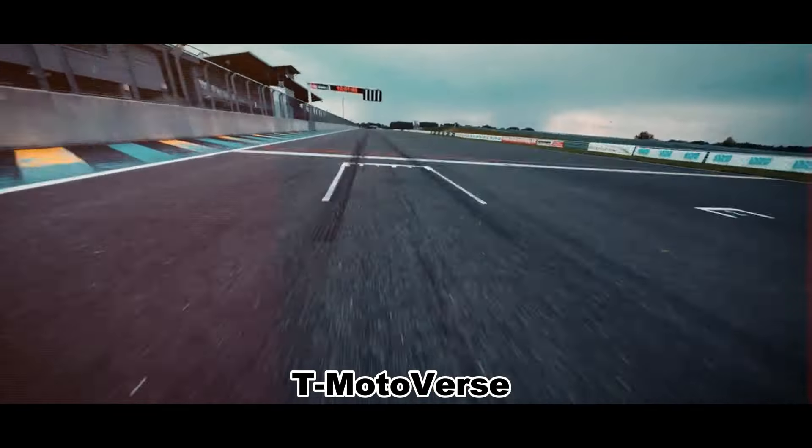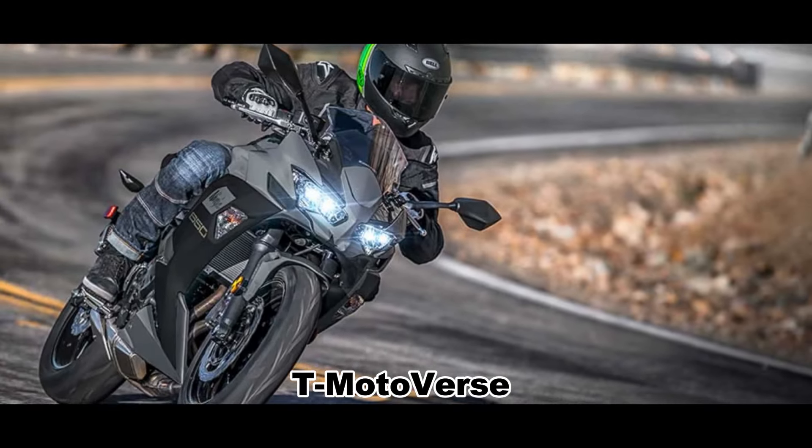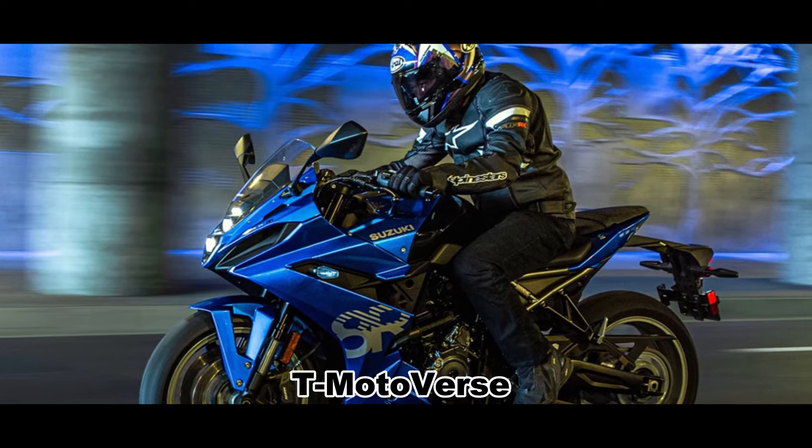Moreover, the middleweight supersport segment is a lucrative and competitive one, with rivals like the Kawasaki Ninja 650, Honda CBR 650R, Aprilia RS 660, and Suzuki GSX 8R.